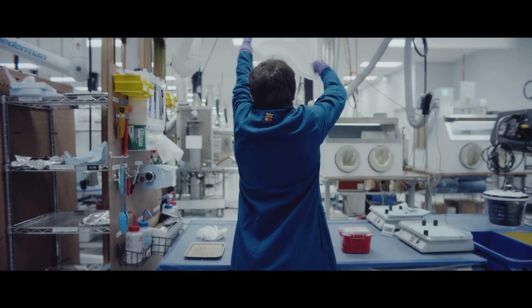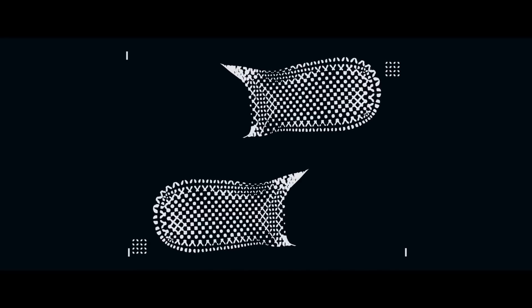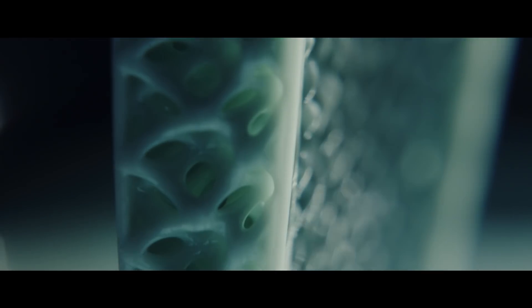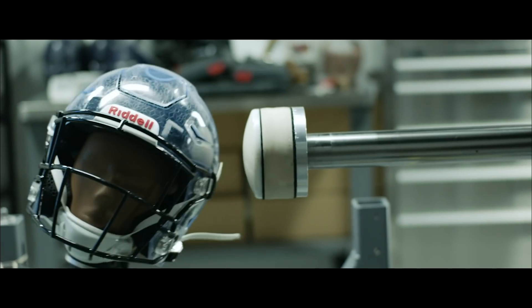The power of this lattice structure is, for example, in the Adidas 4D shoes it returns energy to the runner, whereas in the Riddell helmet it actually dissipates energy, improving impact absorption and player protection. Different types of lattice do different things, all centered around controlled energy.